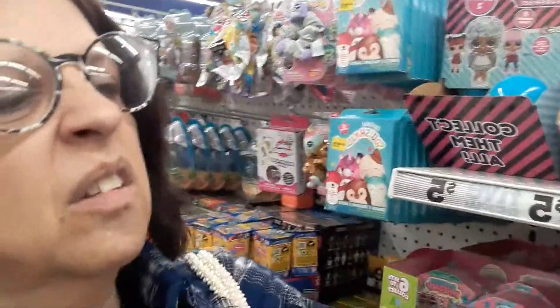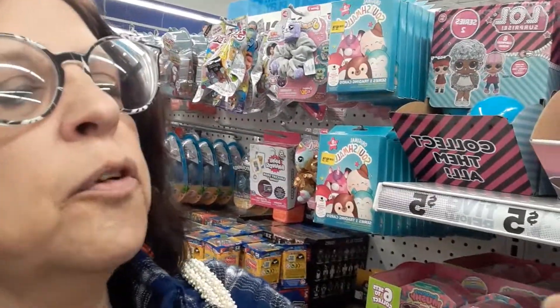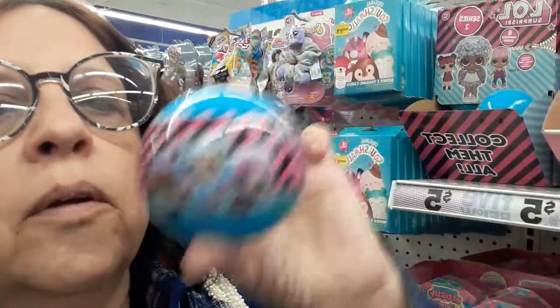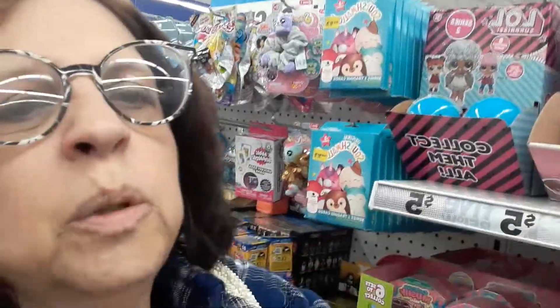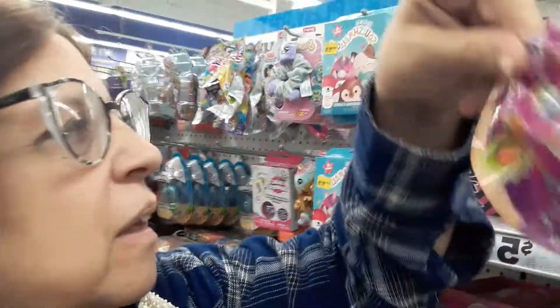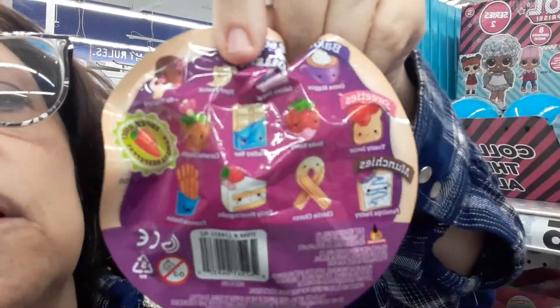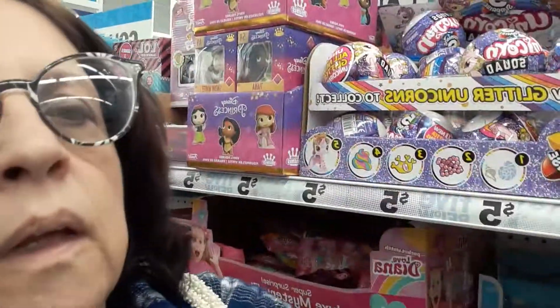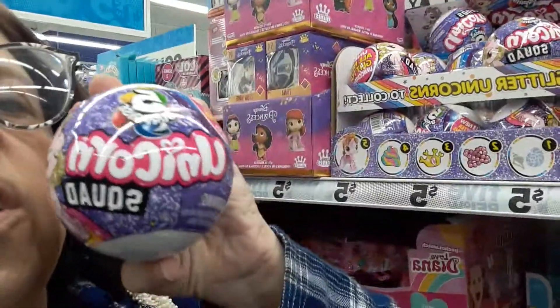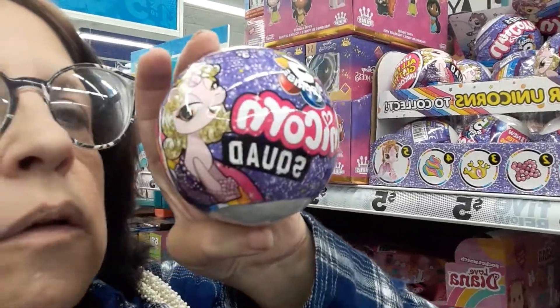They're stickers — LOL sticker balls, so they are real. And squishy mushies — like all little baking-themed ones. And the Five Surprise Unicorns — those are cool!